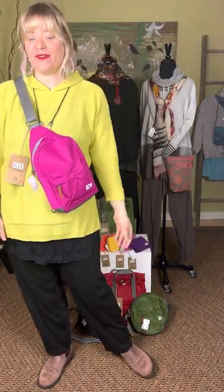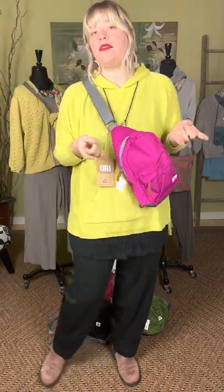Hey friends, welcome to another edition of Miragold TV. We have some very exciting things to show you today — spring has sprung and we are getting new shipments of spring items every day. Just a reminder that everything you see in this video is available on miragoldclothing.com. You can call us if you have any questions about sizing — our phone number is 317-254-9939. If you need any styling advice or have questions about an item, let us know. We're here Monday through Saturday, eleven to five.